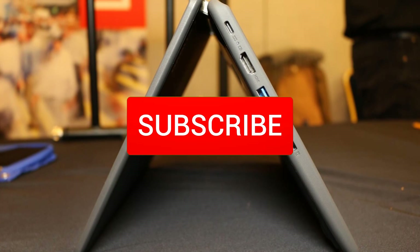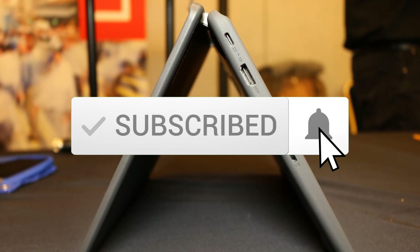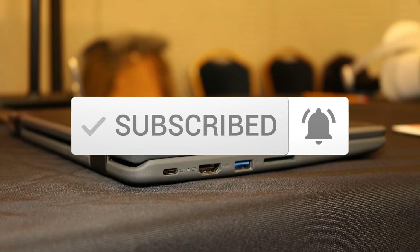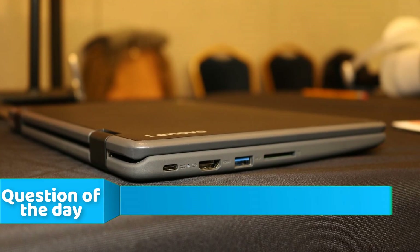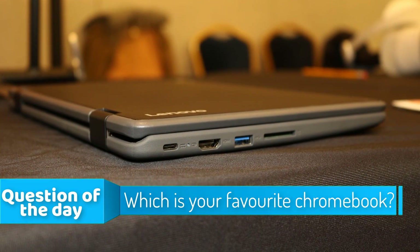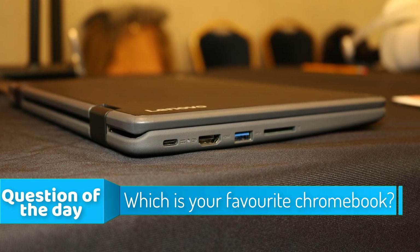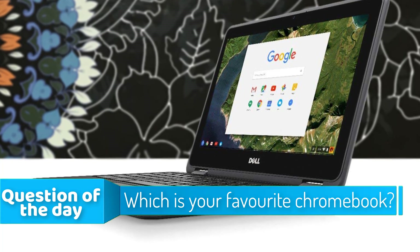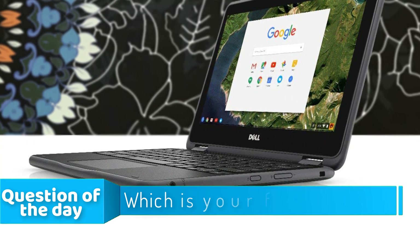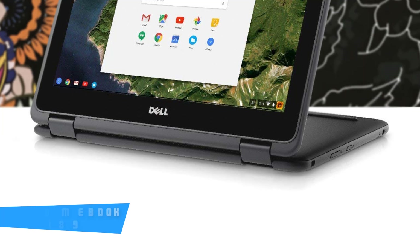In this episode of 10 Best Ones, we're looking at the Top 5 Best Touchscreen Chromebooks of 2018. I made this list based on my personal opinion and I tried to list them based on their price, quality, durability and more. If you want to see the price and find out more information about these, you can check out the links below in the description and the comment section. Let's get started with the video.